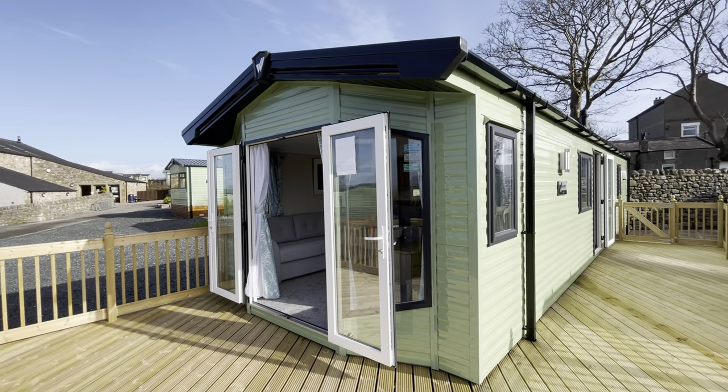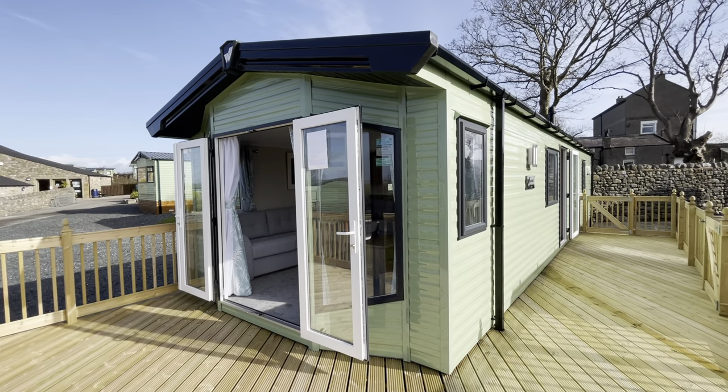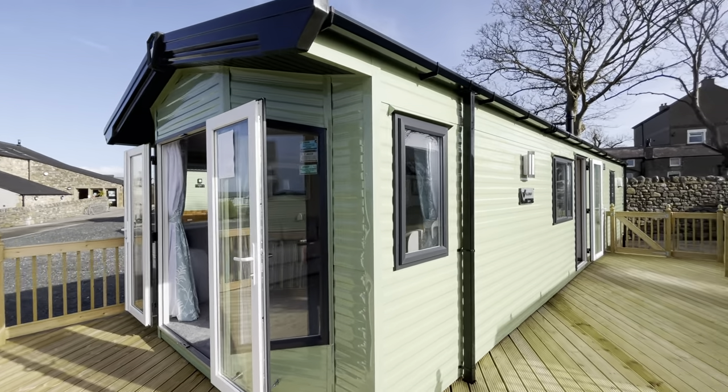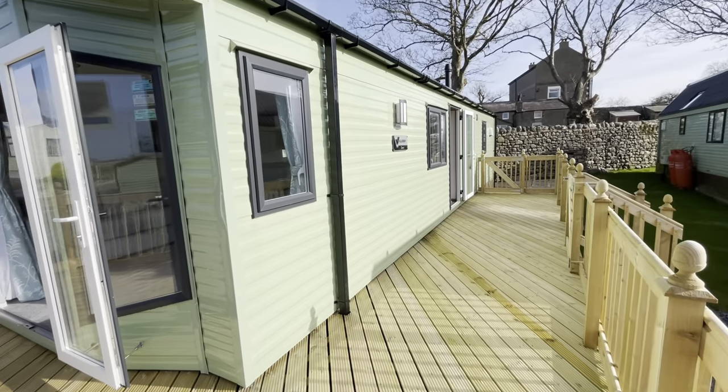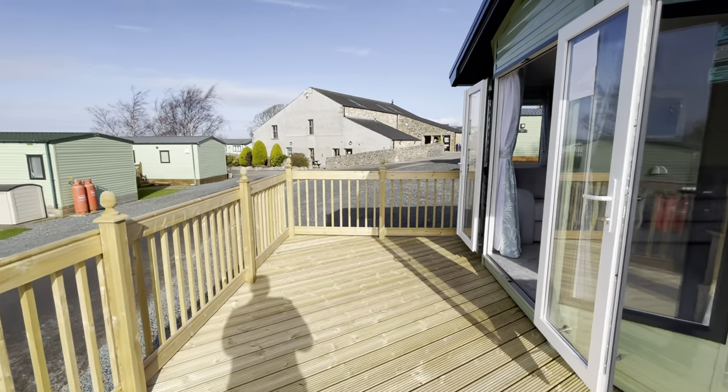Hello and welcome to Plot 1321 here at our coastal Bayview Park. Today we're going to take a look around this brand new Willoughby Sierra which is available now on this plot. As you can see, we've also finished all the decking space wrapping around this holiday home, so plenty of space to enjoy throughout the year with family and friends.